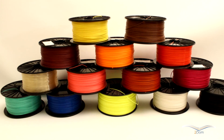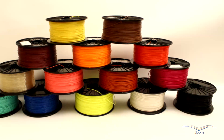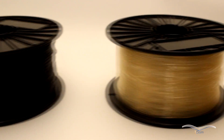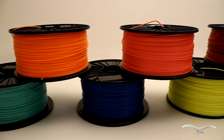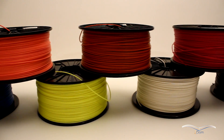We have a range of colours available in both diameters, from springtime green, sky blue, daffodil yellow, white, black, and natural. We also have a range of fluorescent colours available in some of our materials, and we hope to bring further colours and filament types to the market very shortly.